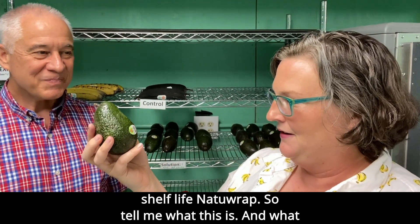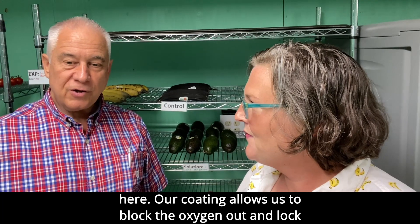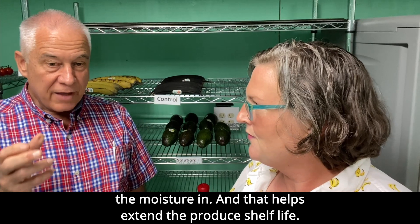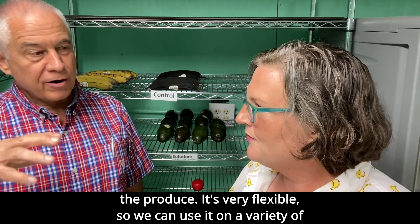NatuRap. So tell me what this is and what you're doing here. Our coating allows us to block the oxygen out and block the moisture in, and that helps extend the produce shelf life. And so what we're doing is creating a natural barrier on the produce.